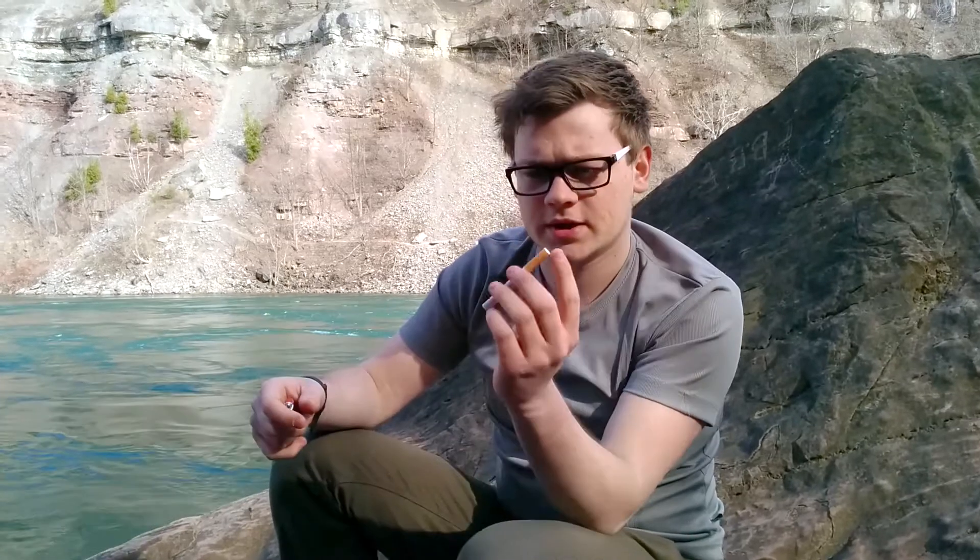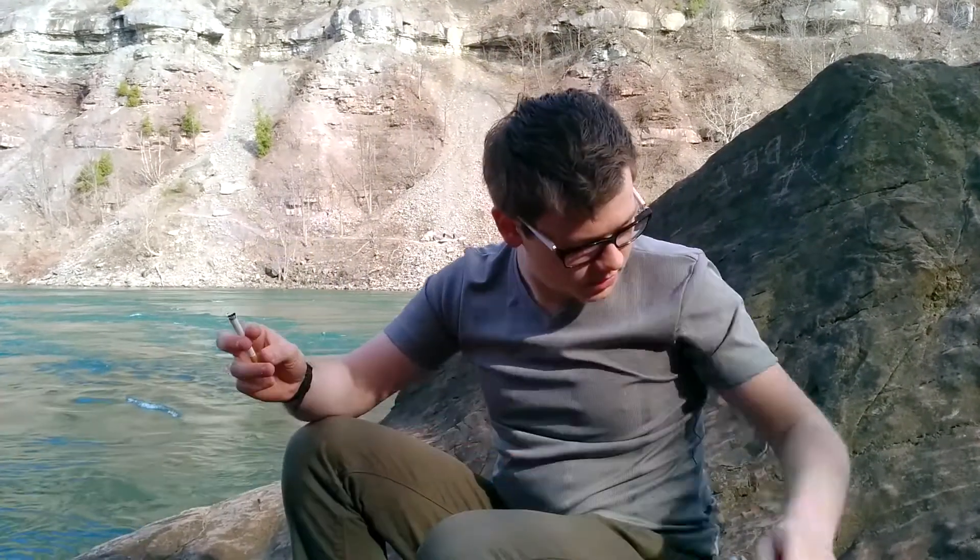Very nice looking cork style filter. It says Caballero right on it. Regular length. The filter is maybe a bit longer, I'm not sure. Let's light it up. Right off the bat, no paper taste.